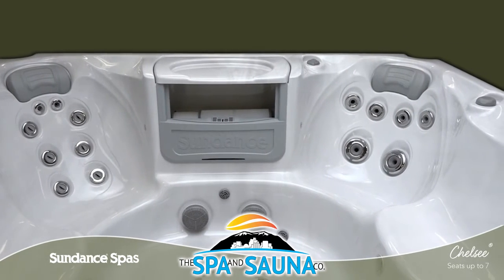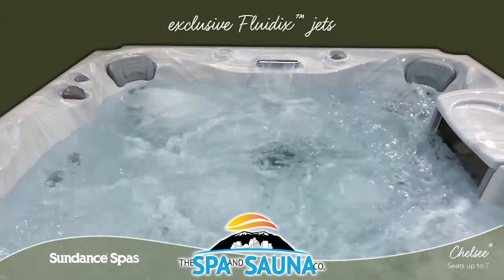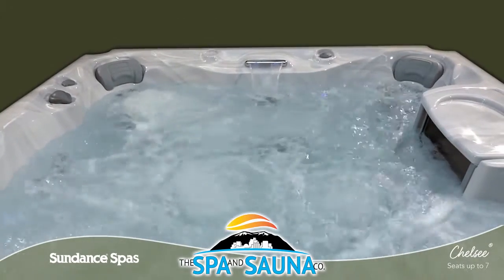From the most variety of specialized seats to exclusive stress-melting Fluidix Jets, the 780 Series blends new technology with good old-fashioned know-how.